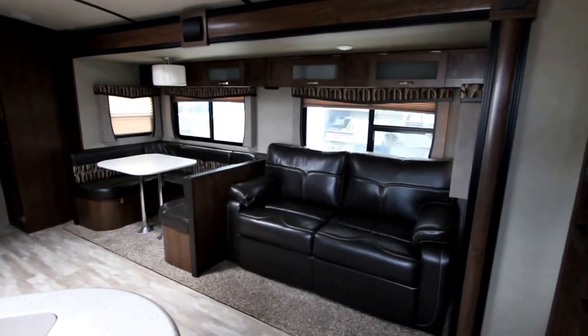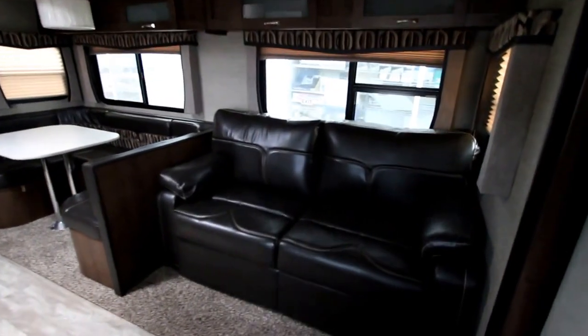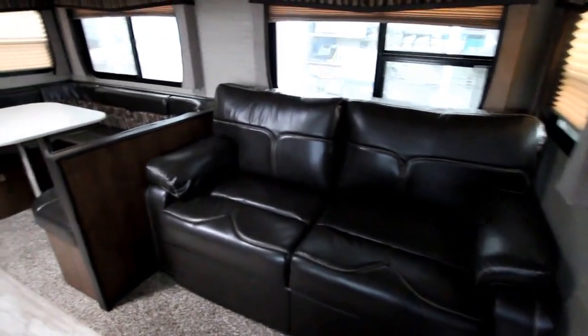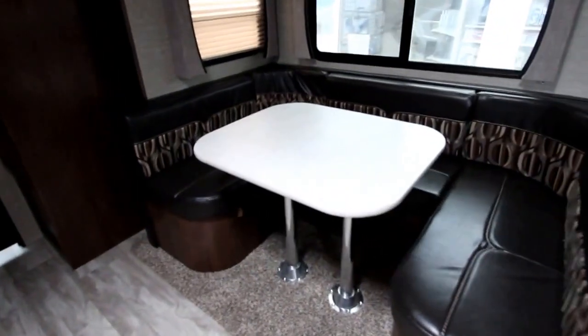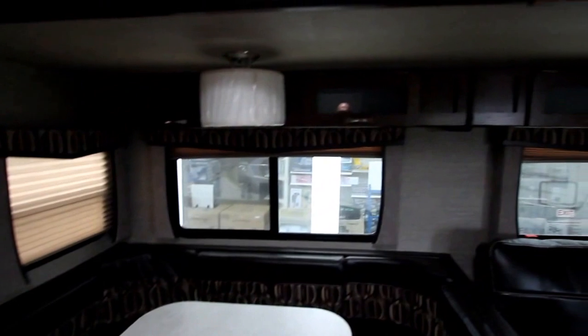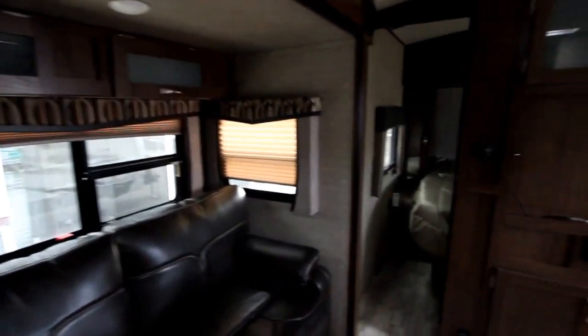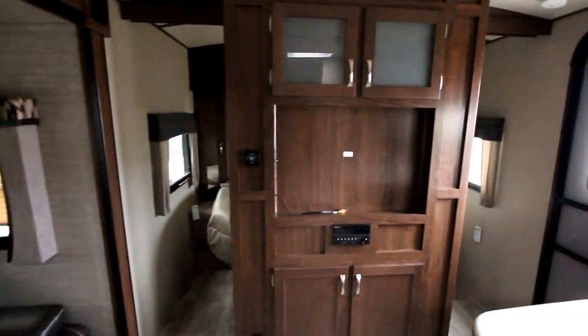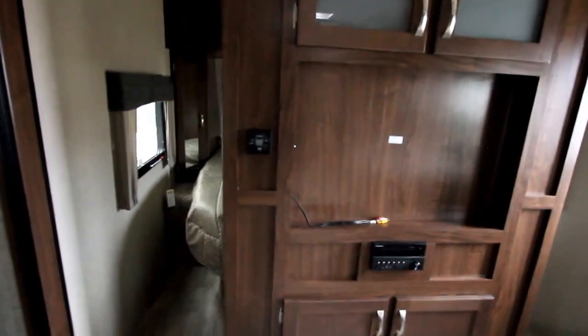We're going to do an interior view today due to weather conditions. Here we have a hide-a-bed sofa, a nice large U-shaped dinette — both of these areas can of course be used for sleeping — nice large windows, and a lot of storage throughout the unit. We do have a center entertainment unit which has been very popular these days, as well as solid pocket doors into the bedroom area.